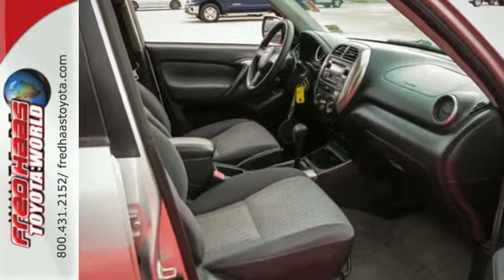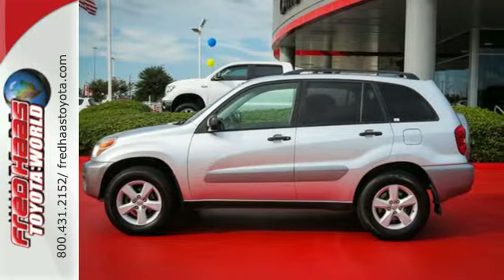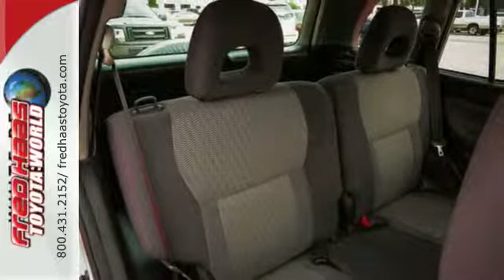It also comes with a 6-speaker stereo sound system with a CD player, removable 50-50 split rear bench seat, rear child safety locks, and more.